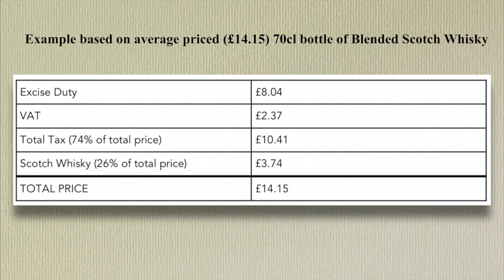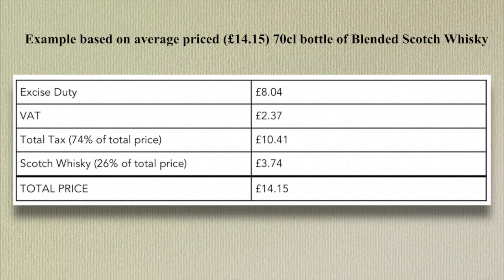On a bottle that costs £14.15, the excise duty would be £8.04, the value-added tax £2.37, making the total tax 74% of the price — £10.41 — and the price of the actual Scotch whiskey is £3.74, with a total price of £14.15. The rates of alcohol duties are adjusted annually by the Chancellor of the Exchequer as part of the UK budget.